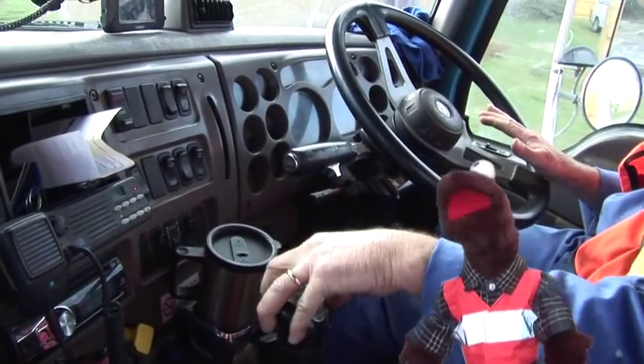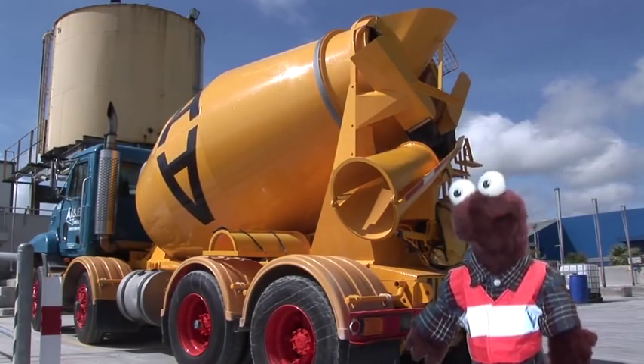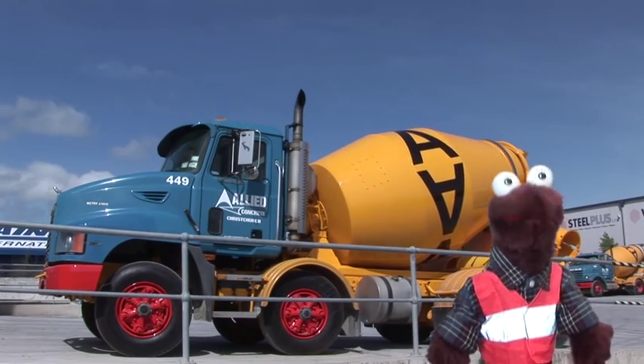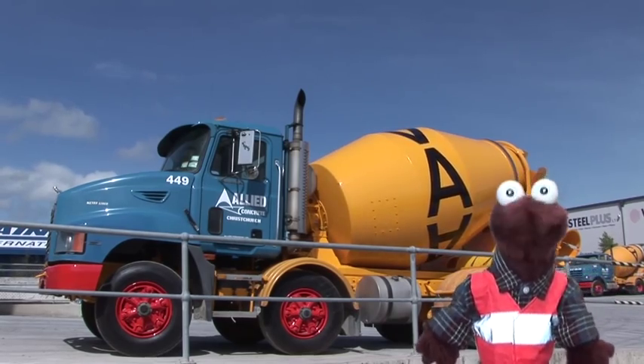It's busy work making concrete. Did you know concrete trucks are really, really heavy? This one is 27 ton when it's full, which is like the weight of all the children from 27 different classrooms — on one truck!